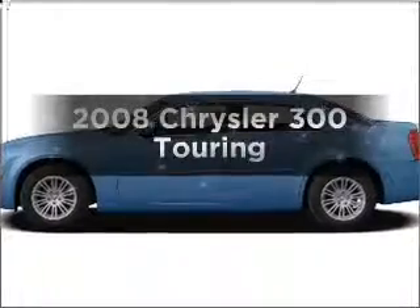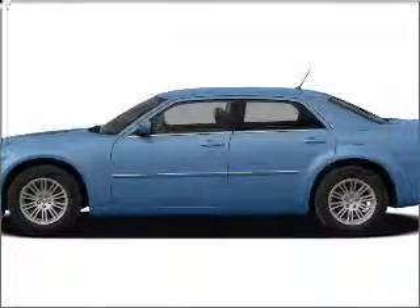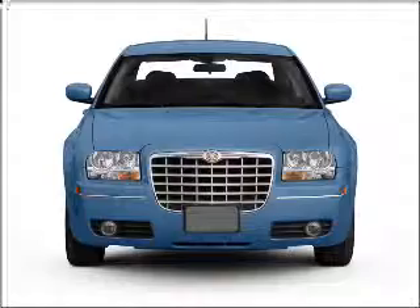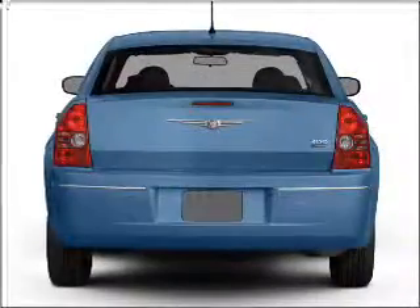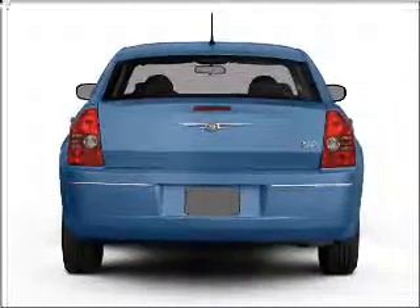Get noticed in this 2008 Chrysler 300 — this is the set of wheels you've been looking for. With a solid 6-cylinder engine that responds smoothly to its automatic transmission, premium wheels give a more luxurious look.